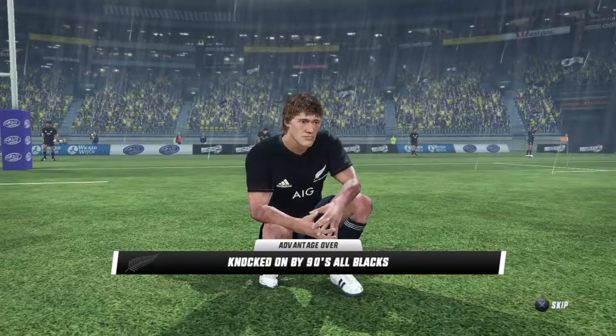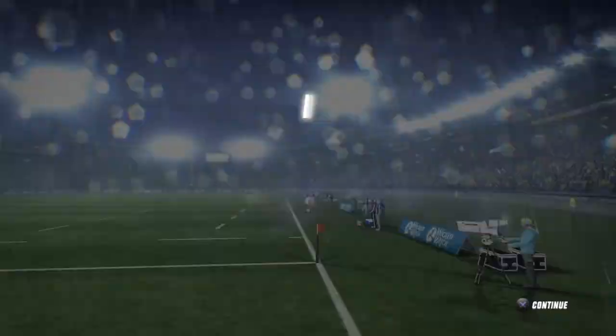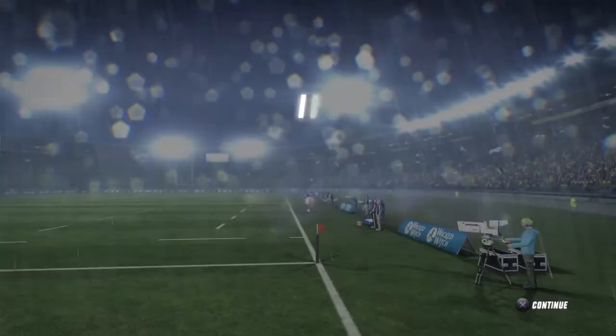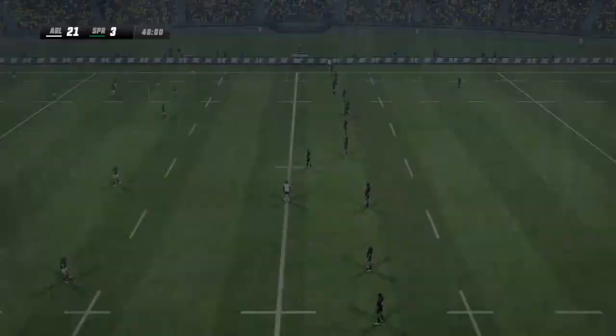So, half time here. The All Blacks lead by 21-3. A marvellous attendance here as always. The All Blacks looking the more likely to win this, you have to say. They've been electric — irrepressible in the first half. We go to the stats now, and we'll be back underway any moment.